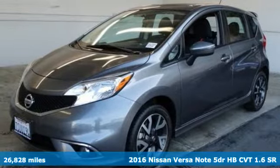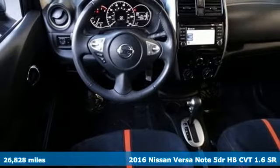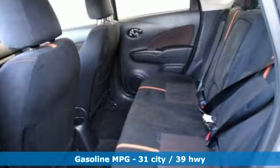It's a 2016 Nissan Versa Note. Economical doesn't have to be boring. Open up the hatch on this fuel efficient, roomy and fun to drive Versa Note. It's equipped for all your driving needs and wants.